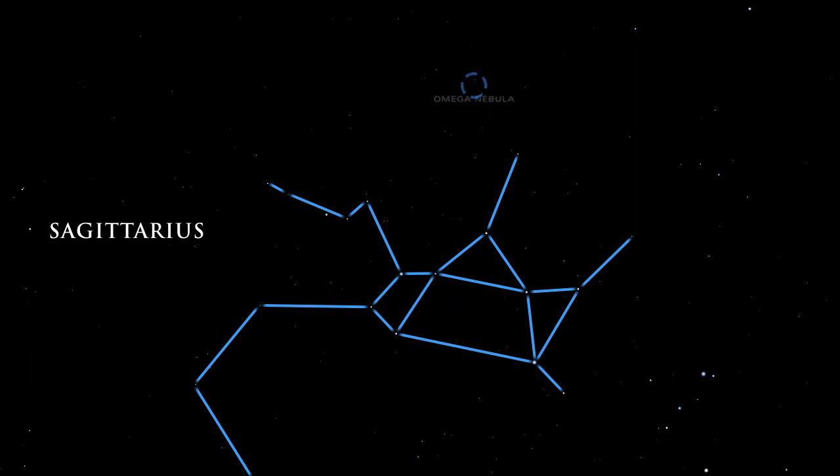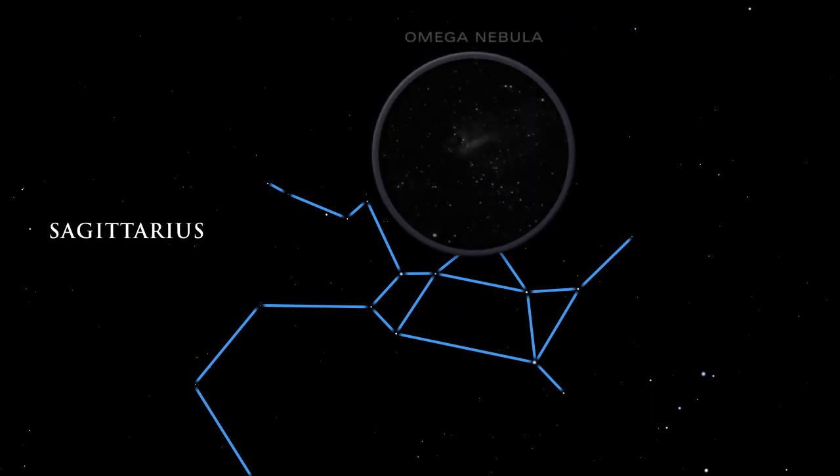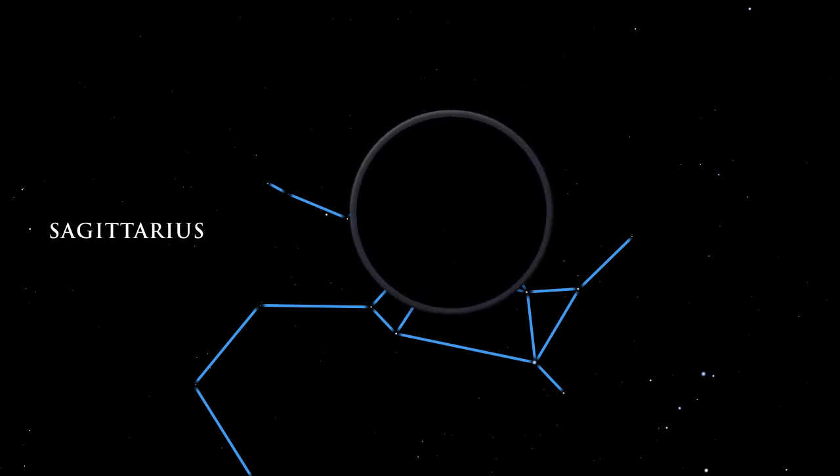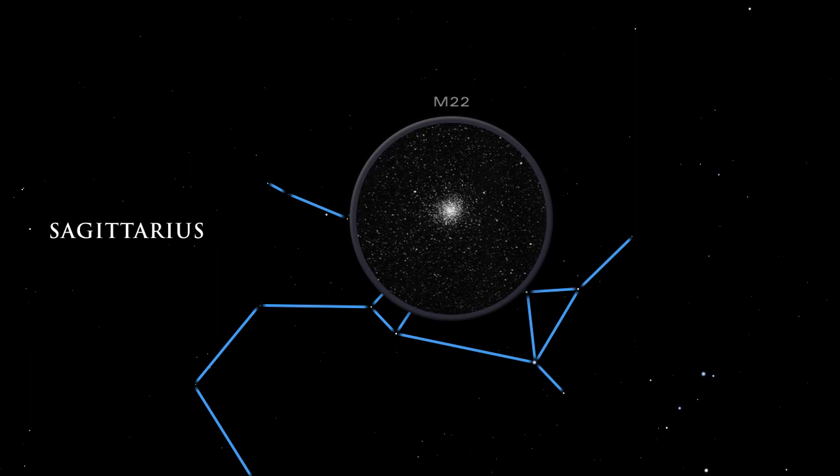The Omega Nebula glows brightly, but we cannot see its hottest stars, embedded deep inside. Infrared telescopes, peering through the gas and dust, can detect them. M22, one of the brightest globular clusters in the sky, is visible to the naked eye. It is a relatively nearby globular cluster, only about 10,000 light-years distant.